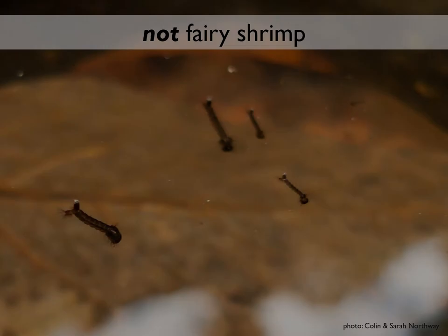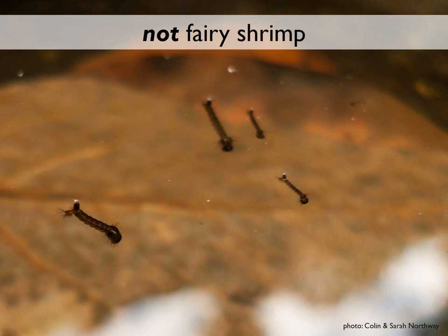One thing to note: people often mistake mosquito larvae for fairy shrimp. Fairy shrimp are orange or green in color and swim gracefully on their backs using their gills. Mosquito larvae, by contrast, are black in color, quite spastic in movement — not graceful at all — and are present in every vernal pool. Just something to look out for while searching for fairy shrimp as you're out and about.